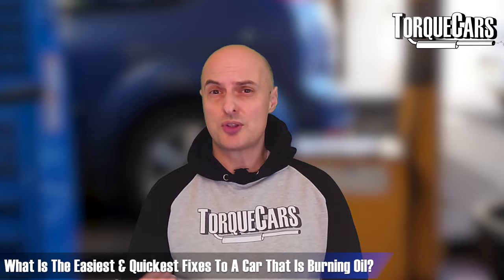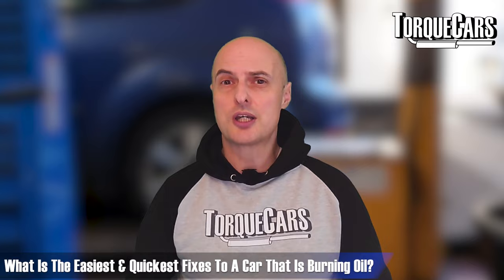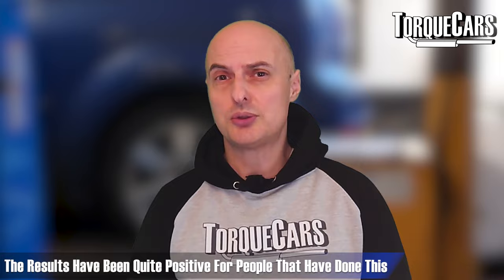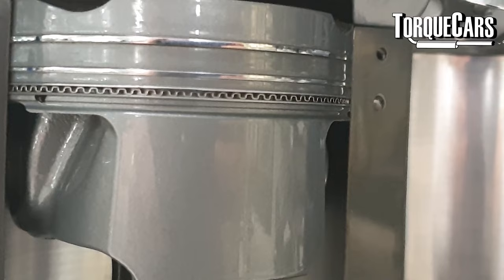The bottom ring on the piston with the wavy edge — called the oil control ring — is designed to mop up the oil as the piston goes up and down the cylinder and ensure that lubrication stays on the non-combustion side. If over time it's become caked up, it can't perform its job efficiently. One of the easiest fixes for a car burning oil is to run an engine oil flush through the engine to get rid of all the gunk coked up in the oil control ring. People have reported that this increased compression ratio and reduced the problem of burning oil.